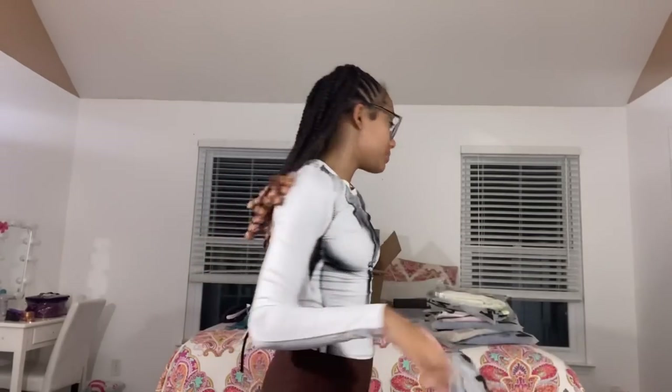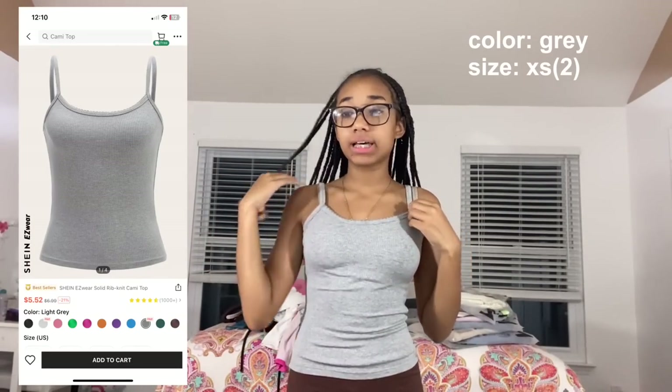Next is the Shein Easy Wear solid rib knit cami top in light gray, size extra small. I got this because I saw a girl wear it with a teal flannel and it looked like the perfect outfit. It's just a regular plain cami that I can wear under things, pop something over it, or wear on its own for something quick.